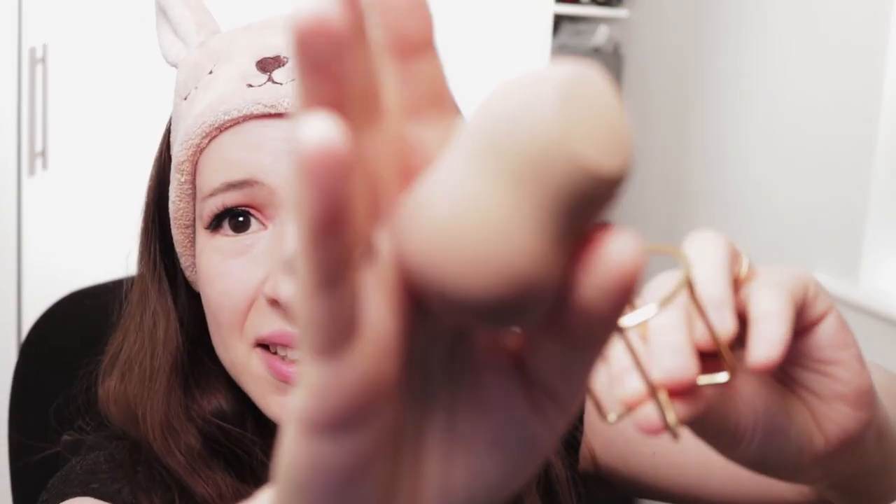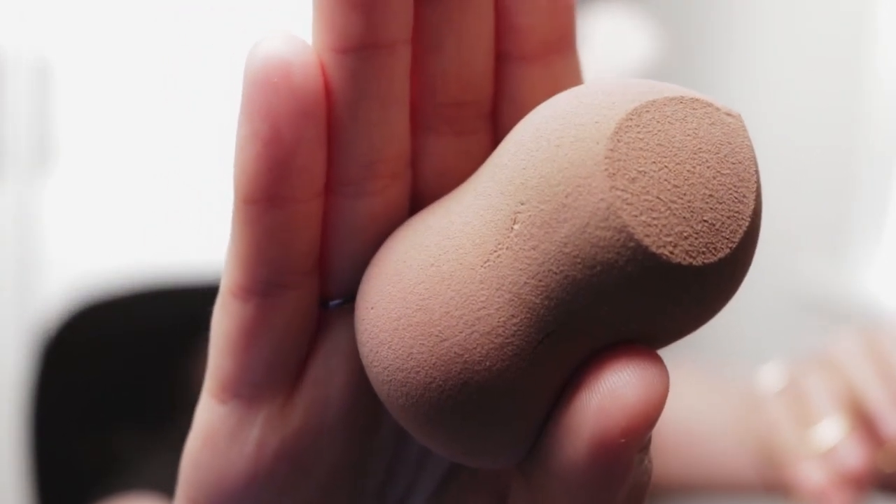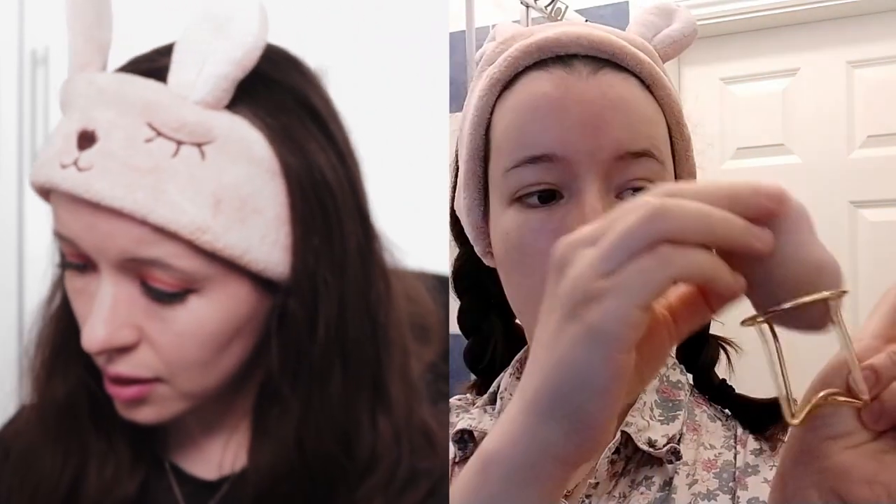You let everything just set to avoid the flakiness. I have my makeup sponge here — this is what I use to apply my cream SPF tinted moisturizer.